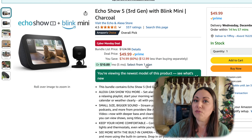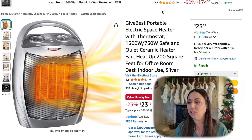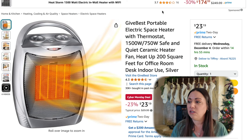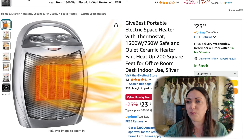which normally retails for $124. This portable electric space heater with a thermostat — now this is a quiet ceramic heater. It heats up to about 200 square feet. It's going to be perfect for an office, a room, or even a desk. This is 23% off, $23.19. That is a great price for a little space heater.